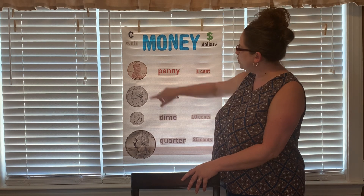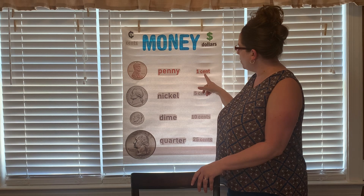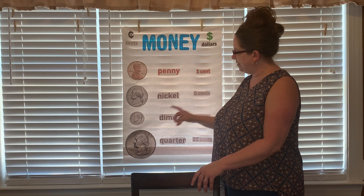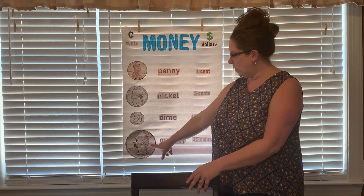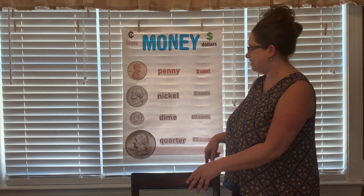Okay, so let's review. First, we have our penny. Our penny is worth 1 cent. Then we have our nickel. The nickel is worth 5 cents. The dime is the small one, remember? And it's worth 10 cents. And the quarter is worth 25 cents.